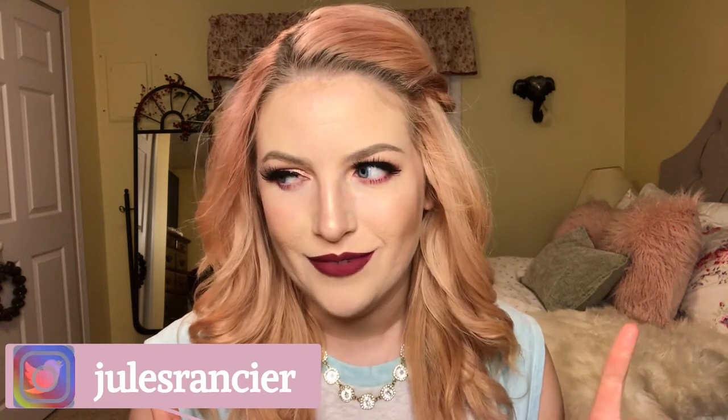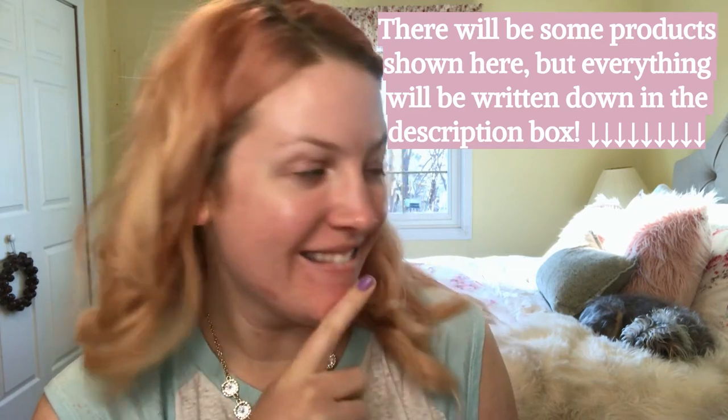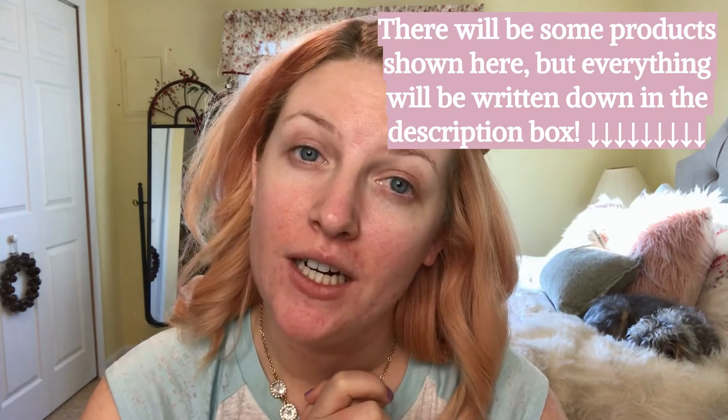Hey guys, it's Jules, welcome back to my channel. Today we did a somewhat chatty get ready with me, so if you're not into that don't watch this video. If you have not subscribed, please go ahead and hit that subscribe button — it's right down below in the red box. There is a lot of random rambling, but if you are into that, grab a snack and come hang out with me and my dog Bailey.